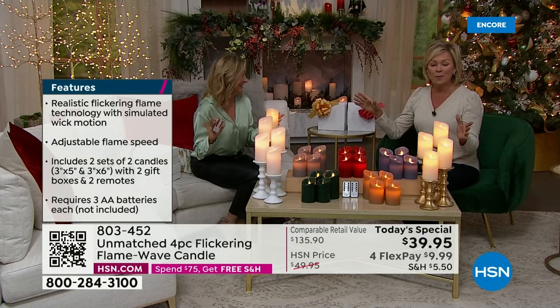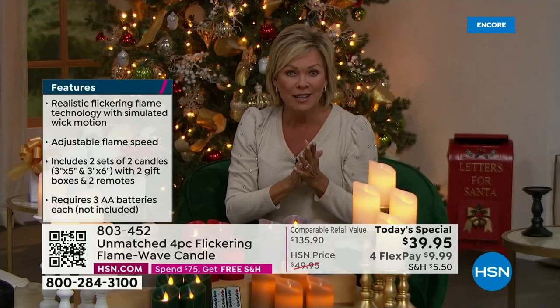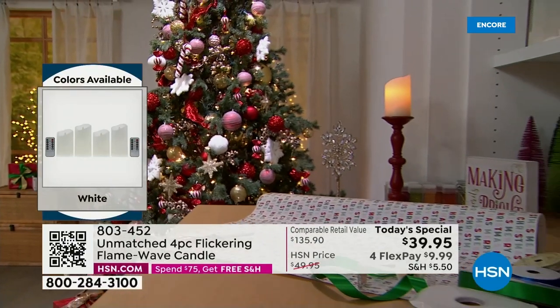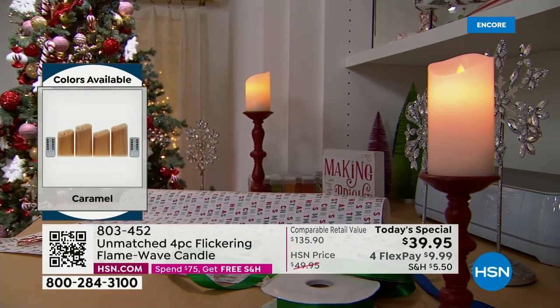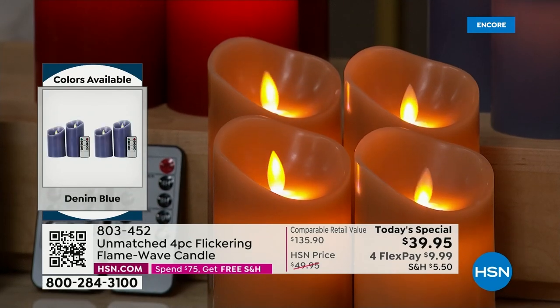You could have them way up high, or outdoors and not worry about the wind blowing them out. You don't have to worry about a scent that's going to conflict with what you're cooking — so perfect for Thanksgiving dinner, perfect for any time of the year. If you don't have a centerpiece in mind, we have you covered. It really is the kind of candlelight that relaxes you and adds that ambience to your home.